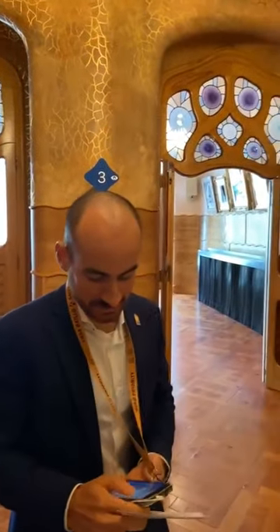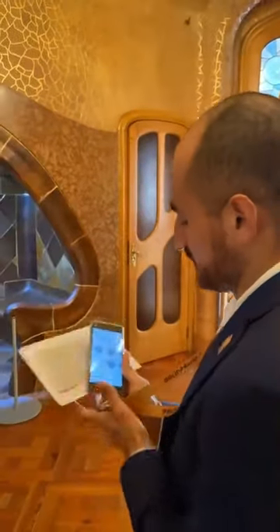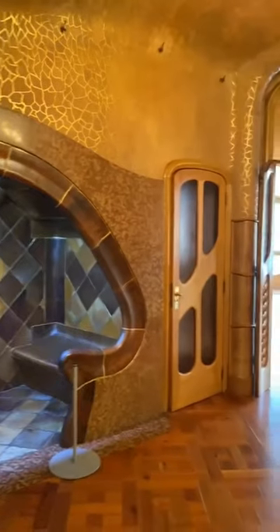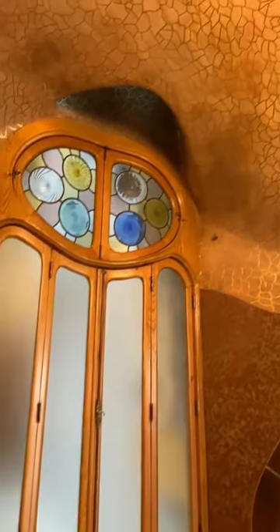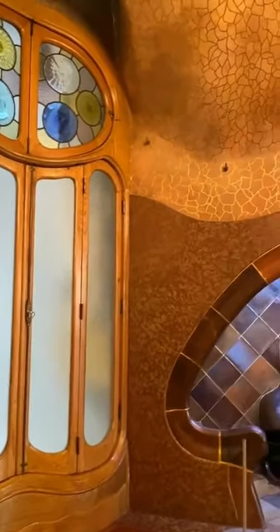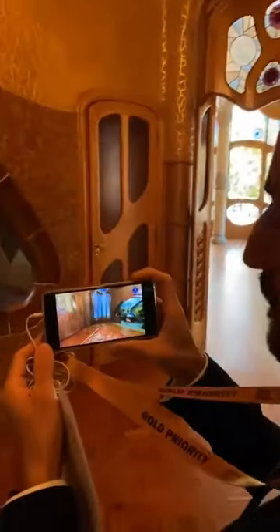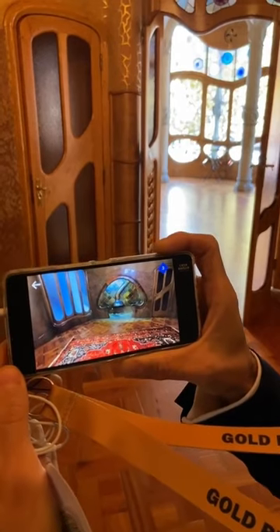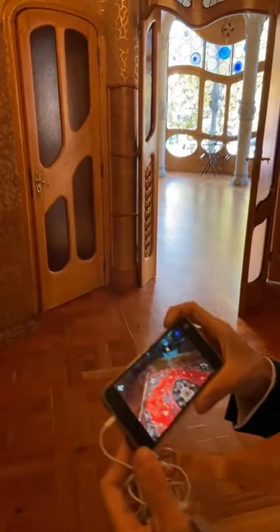Since the inspiration of Antoni Gaudí was nature, in our video guide we also have — now it's working — an augmented reality feature. On the mobile device, visitors can see the fire in the fireplace, and also the shape of the mushroom that inspired Antoni Gaudí to design this fireplace. A very interesting phenomenon.